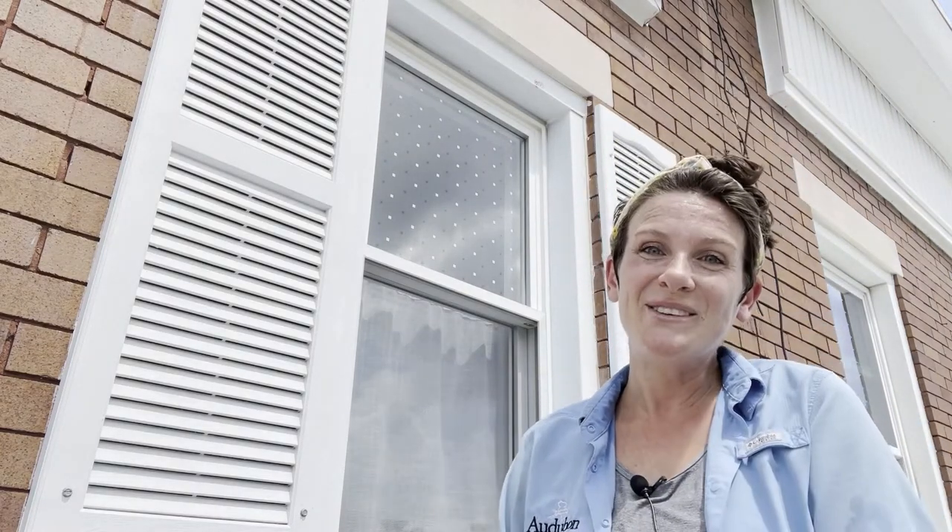Ta-da! Thank you so much for coming along with me today. You can find more information on our website, and don't forget to take the pledge through Lights Out Baltimore. There are lots of simple things we can each do at our homes to protect birds while they're migrating and all year round. Thank you so much. Bye!